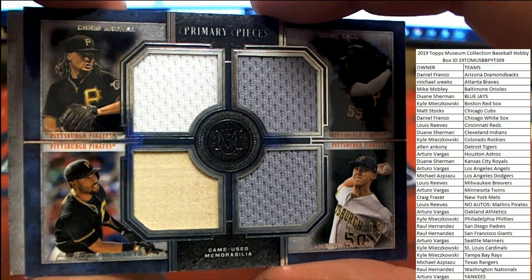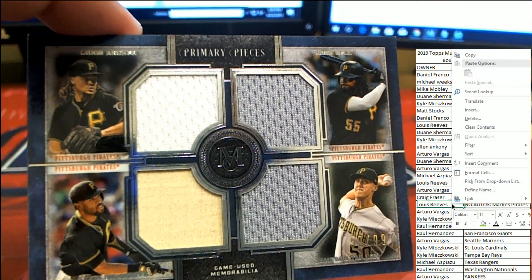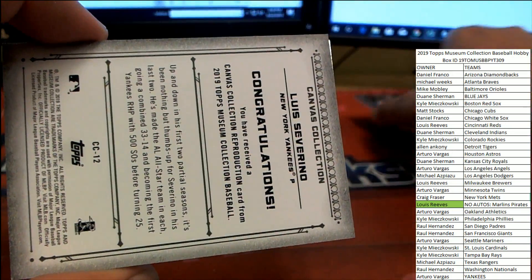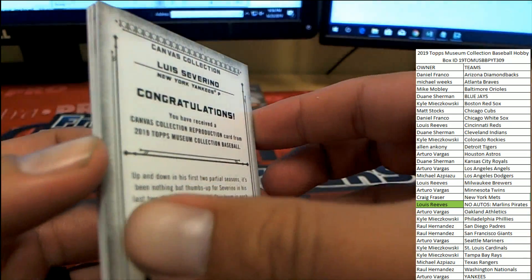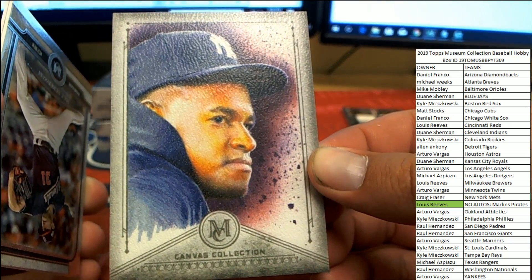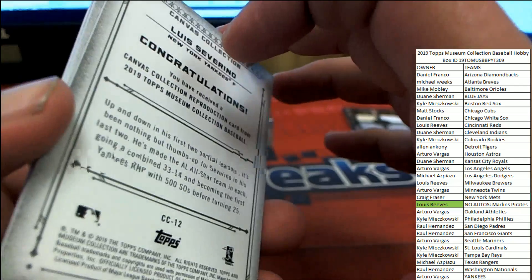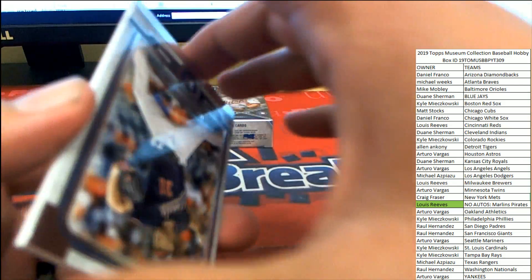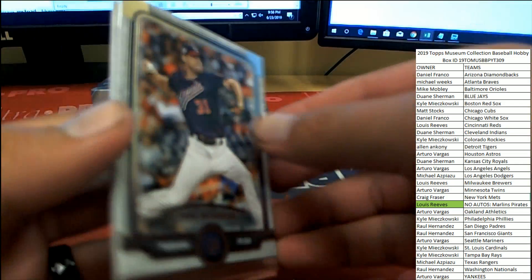This is heading over to Louis R. These are our no-autograph spots — these are the primary pieces. And we got a repro Luis Severino Yankees canvas. Would've been great if that one was signed by the artist too, wouldn't it, Arturo? That'd have made two in one day for you, bud. That would've been cool. Alright, Matt Scherzer and Chris Saleh.